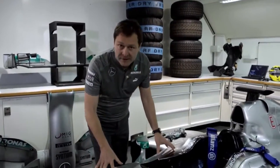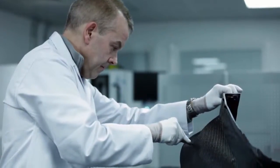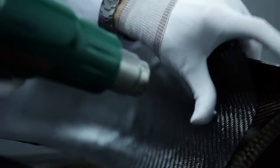The main component is the monocoque. The monocoque is made by 1,500 little layer pieces of carbon, all handmade and composed together.